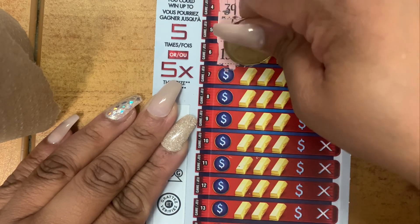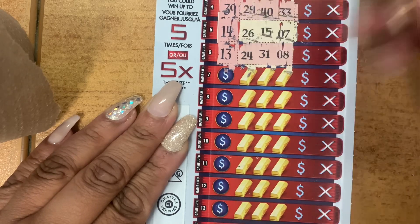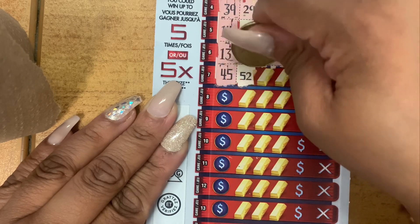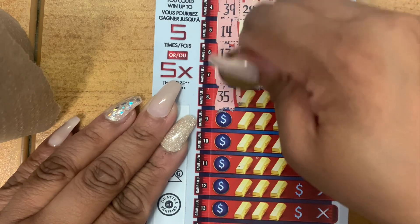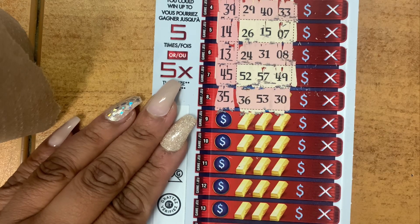Your number is 13. Lucky number: 24, 31, and 8. Your number is 45. Lucky number: 52, 57, and 49. Your number is 35. Lucky number: 36, 53, and 30. One off!